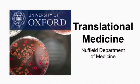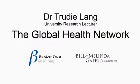This is a podcast from the Nuffield Department of Medicine. Dr Trudy Lang tells us how the Global Health Network facilitates collaboration and resource sharing. Hello Trudy. Hi Anna. What is the Global Health Network?